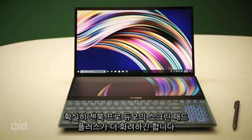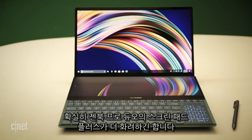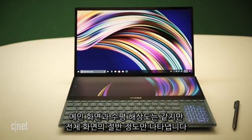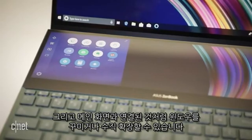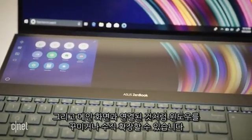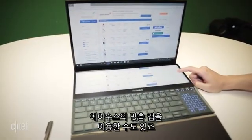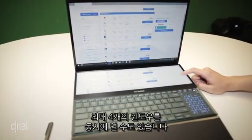ZenBook Pro Duo's ScreenPad Plus is definitely the flashier one. It has the same horizontal resolution and width as the main screen, but it's roughly half the depth of the laptop. And it functions just like a second attached screen would, with the ability to tile windows on it or vertically span a single window. It can also use Asus' custom apps — for instance, to save up to four sets of windows to open simultaneously.